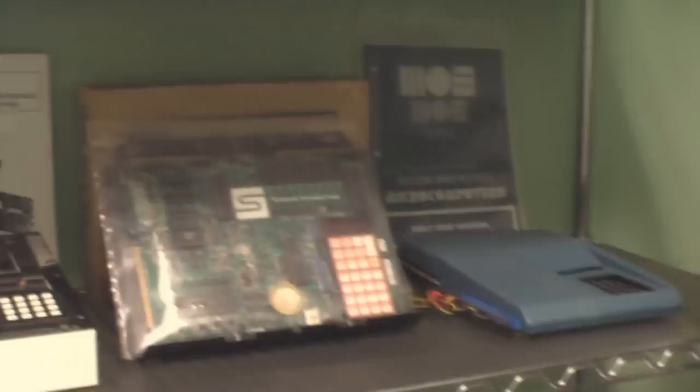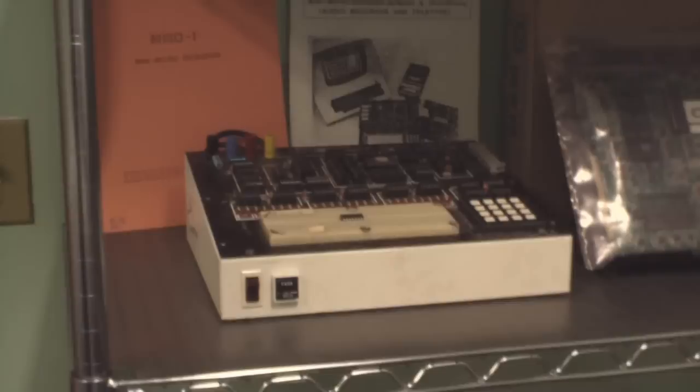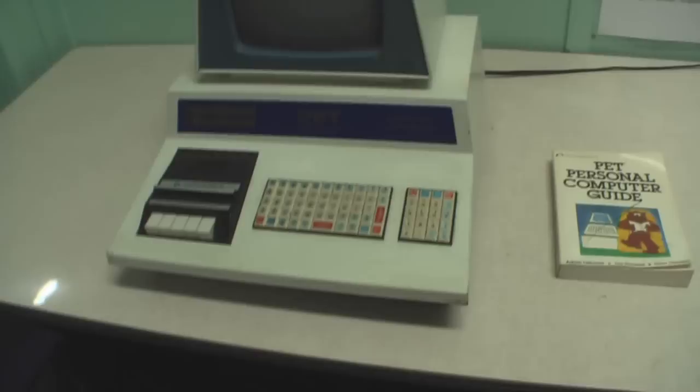MOSS Microcomputers. That's the KIM-1 — pre-Commodore. There was the KIM-1. Wow, there's the MMD-1. And of course the Heathkit computers. It's a VCF shirt signed by Wozniak — and here's another Commodore PET with the tiny keyboard and the tape drive.